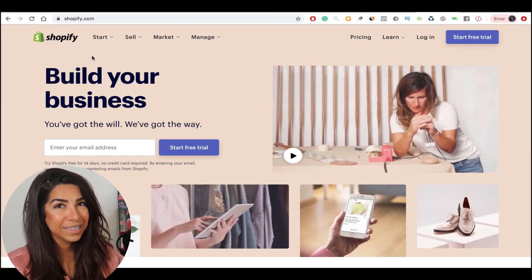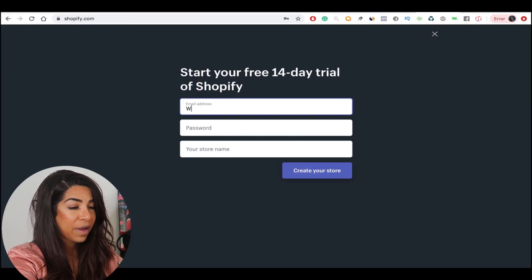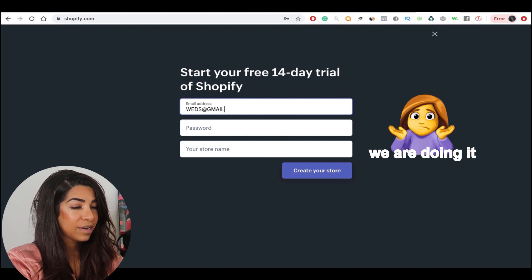This is like the only cost you're going to have for building your website, and building it is not that difficult. I'm going to show you real quick how it will be. It's super easy — all you got to do is go to start free trial, put your email and password in there. I just don't want to create a new one right now, but you're going to go ahead and create your store.